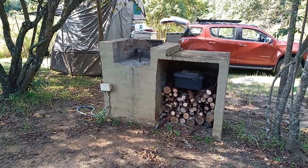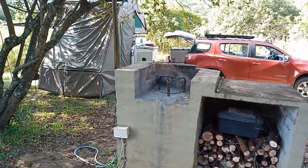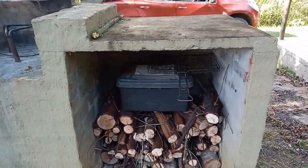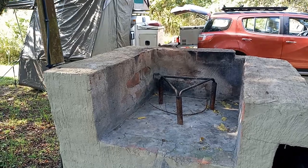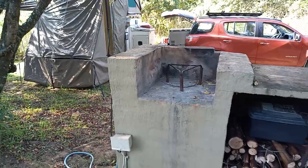The campsites also have a braai, and there's a lot of firewood that is provided. It's a very nice braai and there is a grid — the grid is sitting underneath here. There's also a stand to put the grid on, or to put your potjie or your kettle.